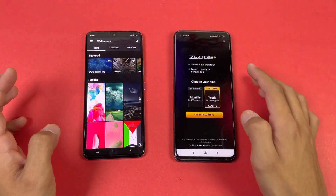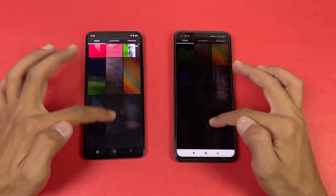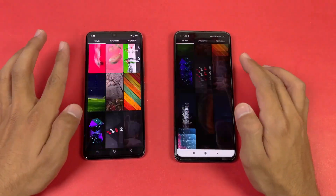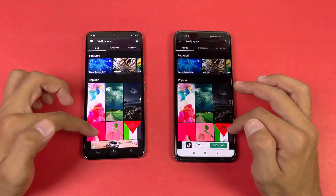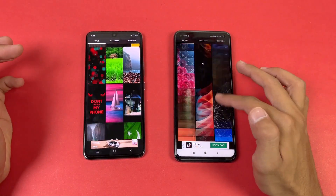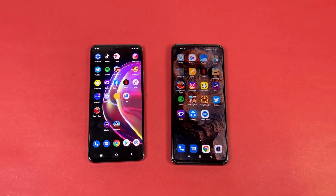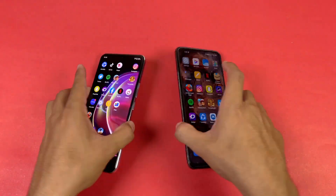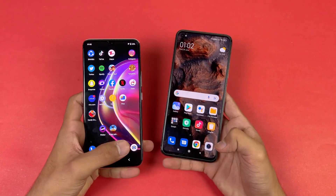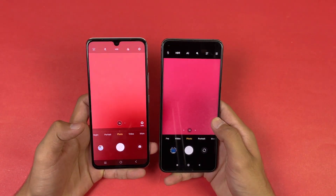Scrolling is smoother on the Xiaomi Mi 10T compared to the Vivo V21 — 90Hz versus 144Hz makes a noticeable difference. Launching the default camera app, and that is also faster on the Mi 10T compared to the Vivo V21.